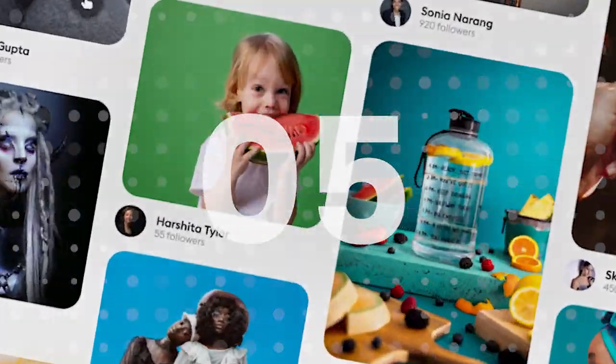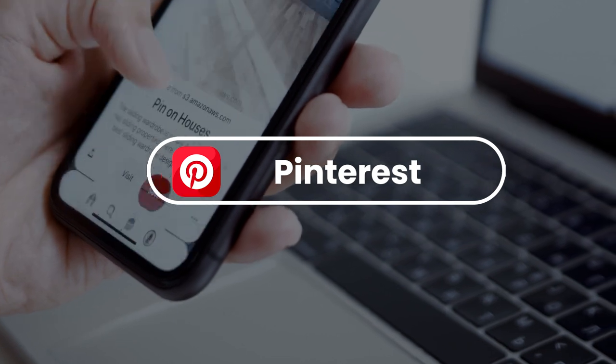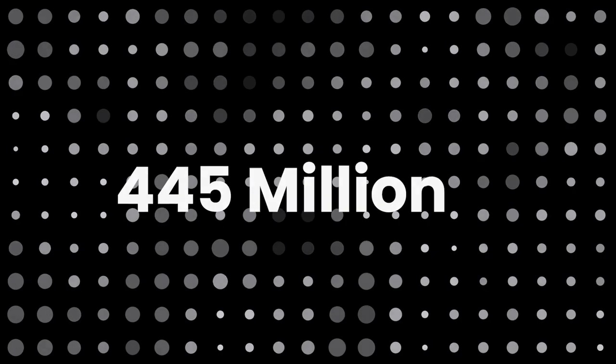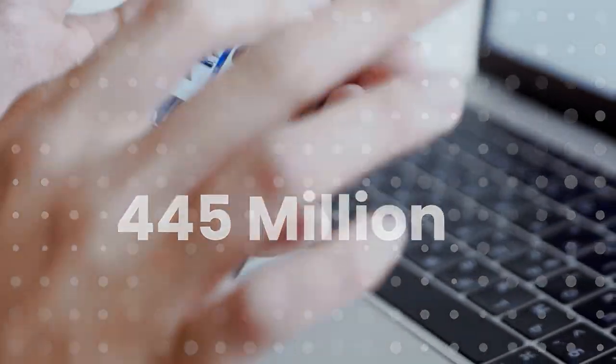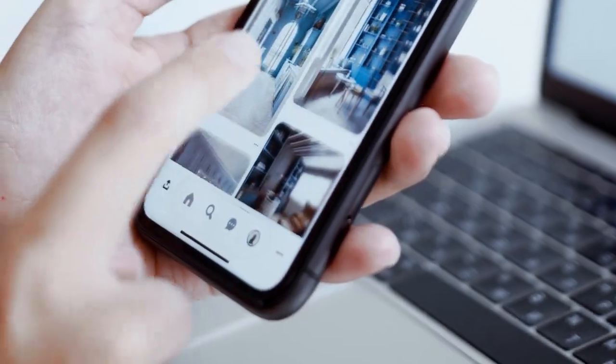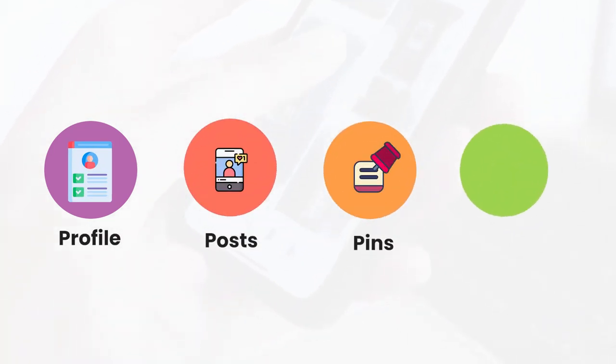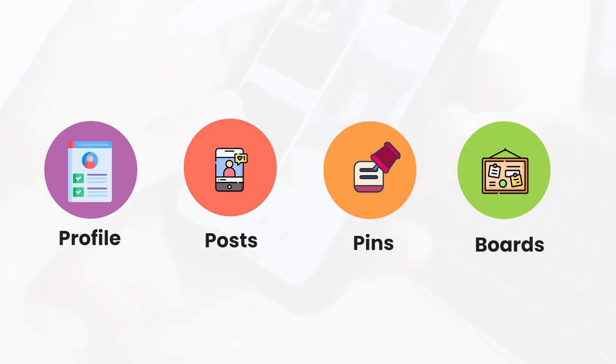Number 5: Pinterest. Pinterest is a great way of creating visual content that can drive traffic back to your website or blog. With 445 million people using Pinterest per month, 90% of users look at content on the network to make purchasing decisions. By using keywords across your profile, posts, pins, and boards, you are more likely to appear organically in user feeds and searches. The keywords and phrases in Pinterest relate to specific niches that users are looking for.